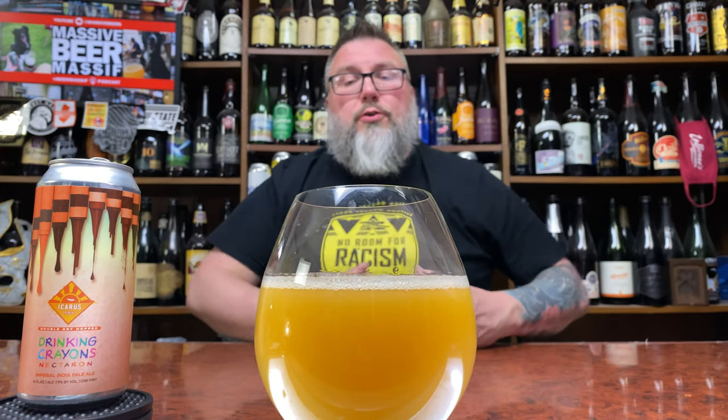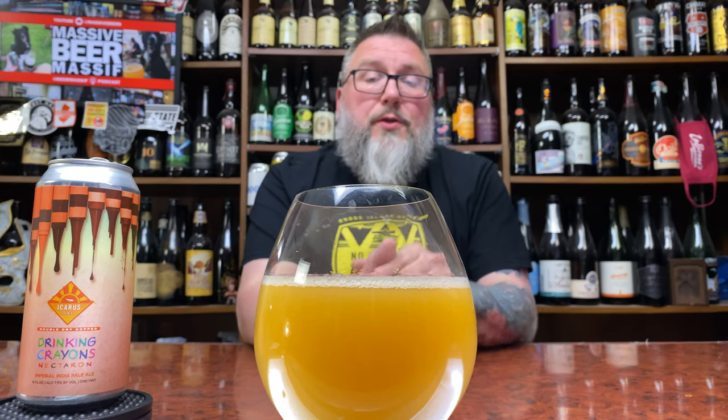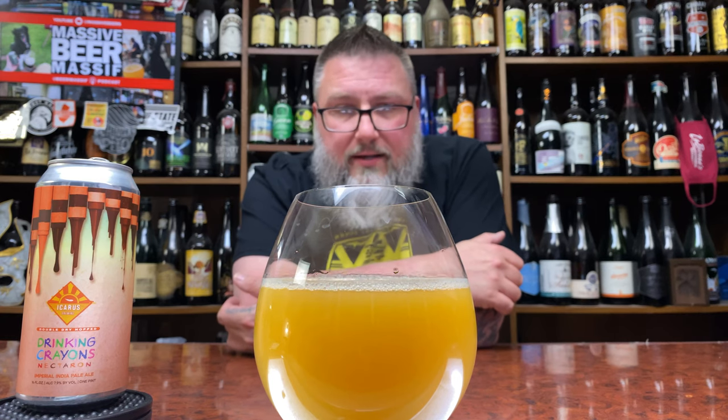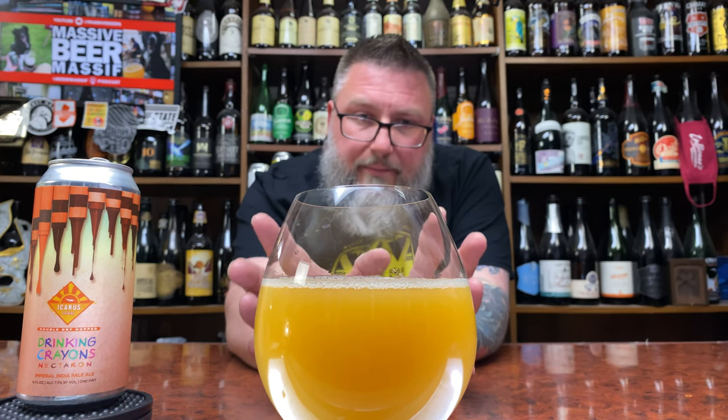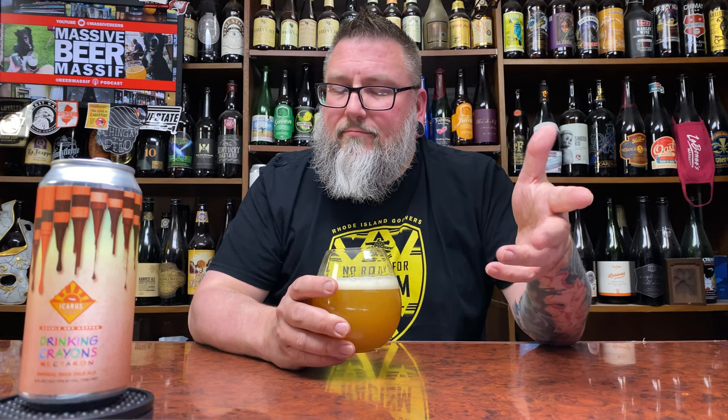It has this rich orange core to it. It gives me oxidation vibes, especially looking at the head and how quickly it dissipated, but we'll reserve judgment for the nose and taste. From a distance, a little bit of hazy edges on it, and the nose is pretty much non-existent at this point — khaki-colored head, maybe.